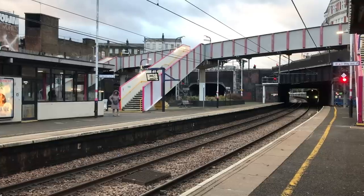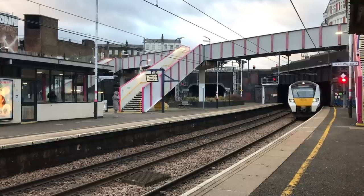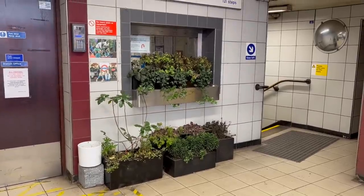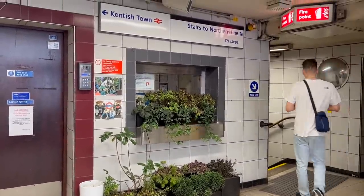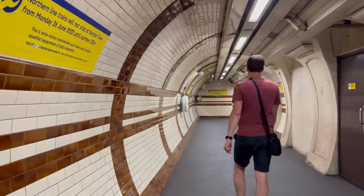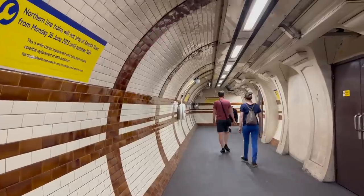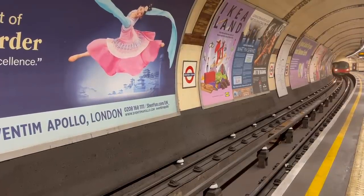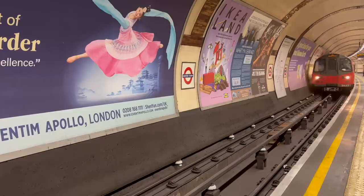The Thameslink station will remain open, so an alternative way to reach Kentish Town would be to change trains at St Pancras. It's not just the escalators being replaced — they're taking the opportunity to make a number of other changes at the station. The booking office is no longer in use, so that's going to be closed. The ticket barriers will be moved, and in general, cleaning and maintenance will be performed so that when the station reopens in 2024, it should be capable of taking whatever the coming decades throw at it.